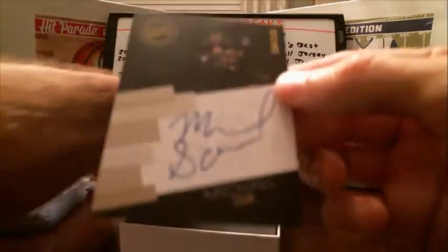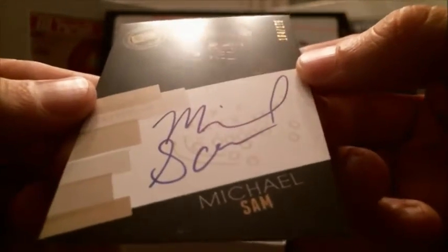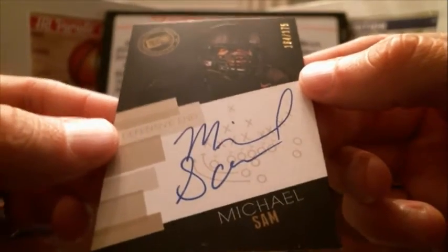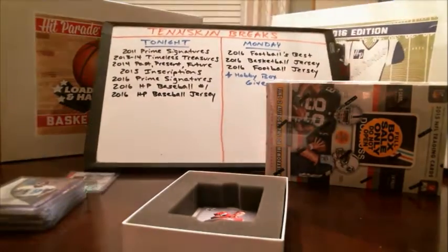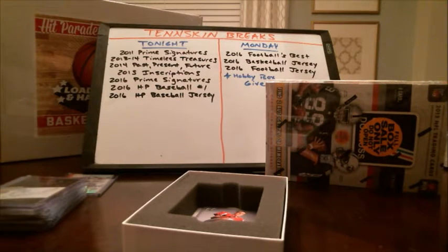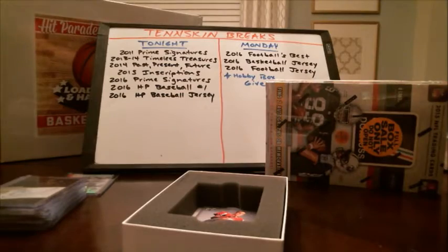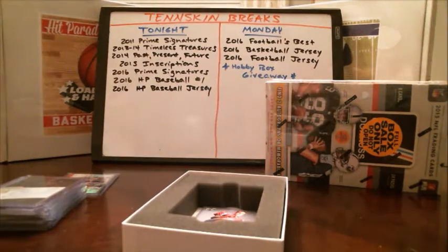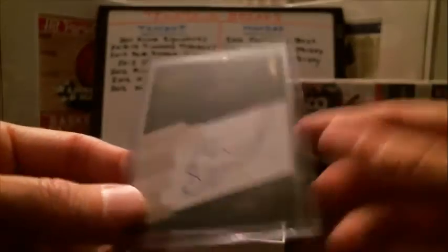Next we've got Michael Sam — an on-card auto, 2015 Press Pass, number 164 out of 175. I think that's going to be drafted by the Rams, then maybe signed with the Cowboys. I'll have to look that one up.